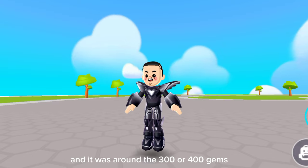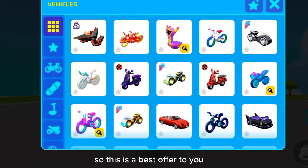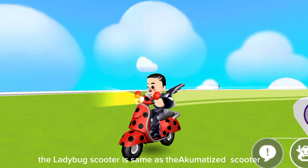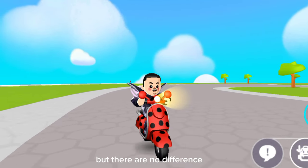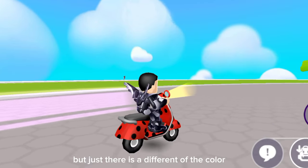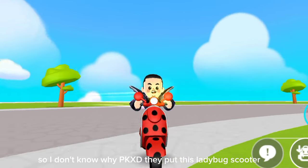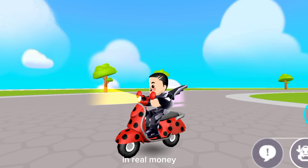The past year the donut house price was in gems and it was around 300 or 400 gems, so this is the best offer — you guys can buy the donut house now. Look here, the ladybug scooter is the same as the akumatized scooter — there is no difference except the color and the bike theme. There's no speed difference or any other feature, so I don't know why PKXD put the ladybug scooter in real money.